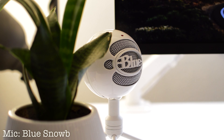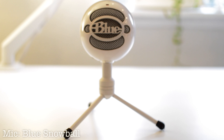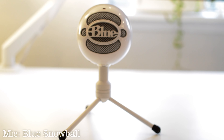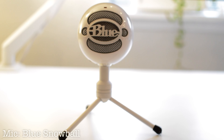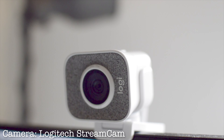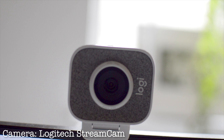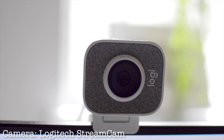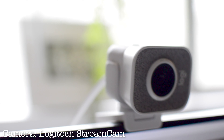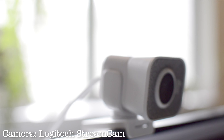For mic, I use a Blue Snowball mic. The stand used to be silver, but I couldn't tolerate having silver in my all-white setup, so I actually spray painted it white. For camera, I use a Logitech camera. There are surprisingly few white cameras on the market and it was a bit over my budget, but it works great for video calls or streaming — it's white, aesthetic, and extremely functional, so I went for it.